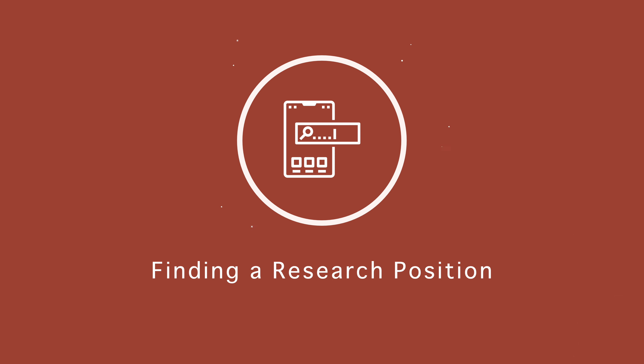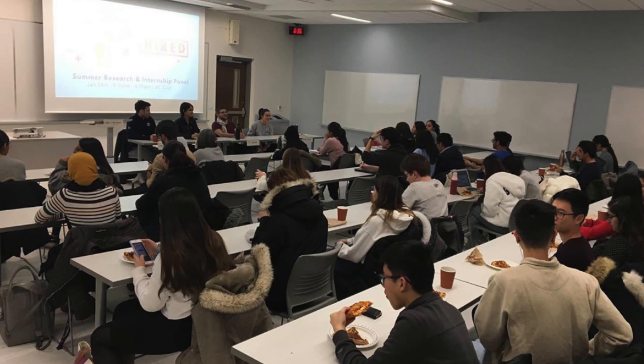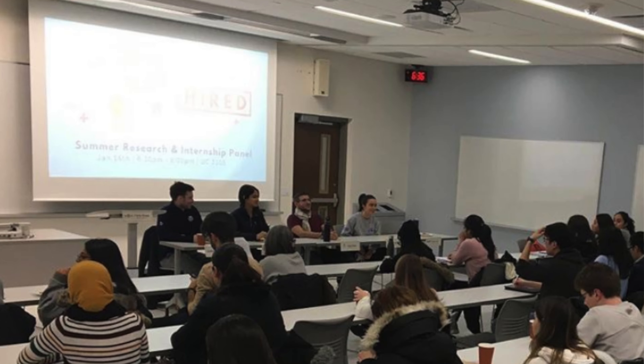Most commonly, the first step in finding a research position is to identify possible labs and researchers that you would like to be working with. This means identifying research topics that are interesting to you and finding professors who are working on research in those topics. One of the most common questions I get is how do I find professors and their contact information. I'm going to give you a quick tutorial on how to do this, and it's going to look a little bit different depending on which research institution or university you are looking to work at.